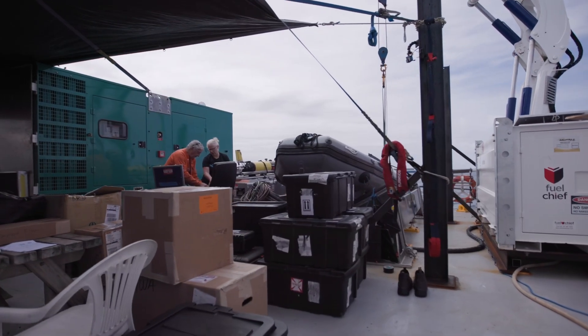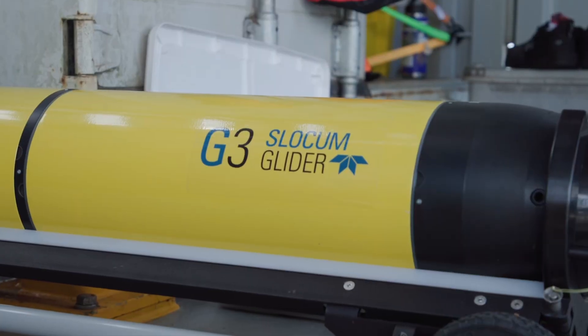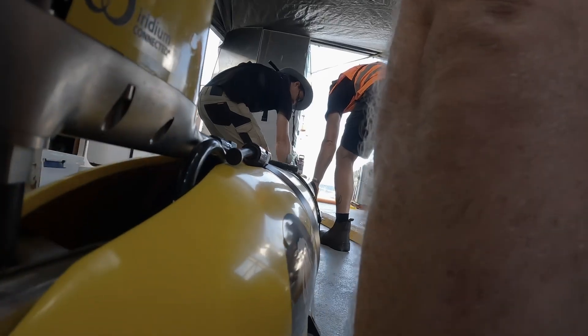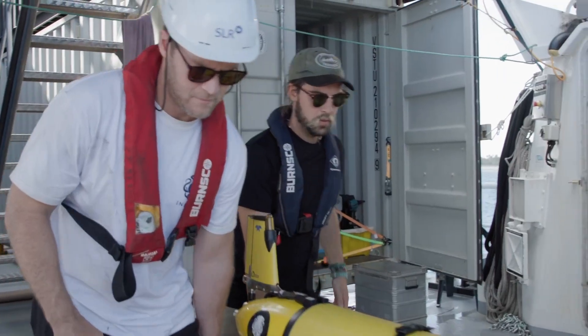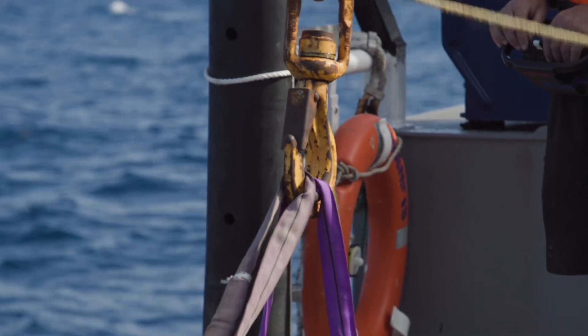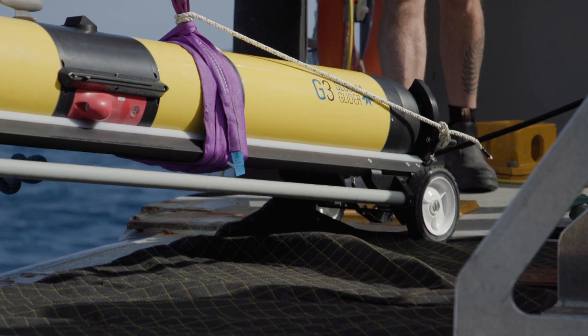One of the science tools that we're using here in Tonga is an ocean glider. It's an autonomous underwater vehicle that can sample the ocean for a very long time very efficiently. We use it to understand subsurface processes.